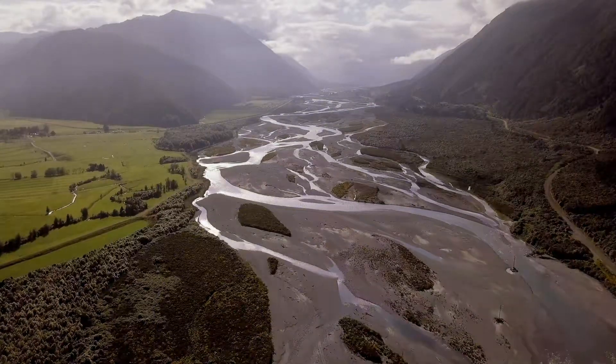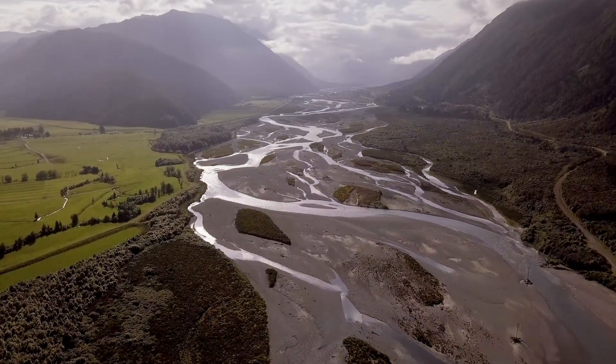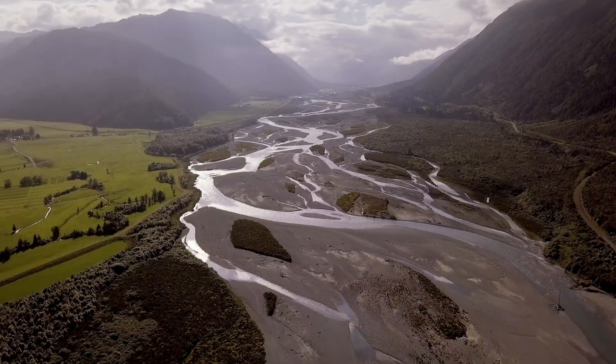Ancient rivers, vastly different from those we know today, meandered across the landscape, eroding gold-bearing rocks from surrounding highlands. As these rivers flowed, they carried with them particles of gold, which were eventually deposited in the basin's sedimentary layers.